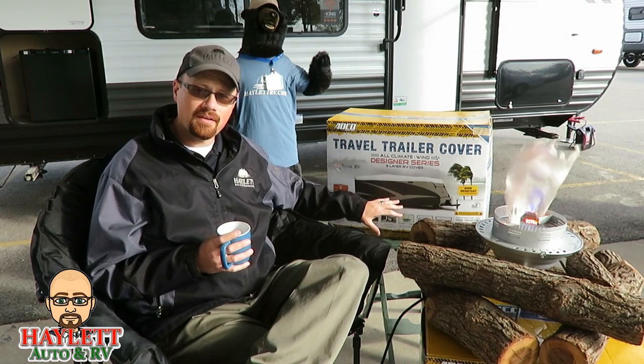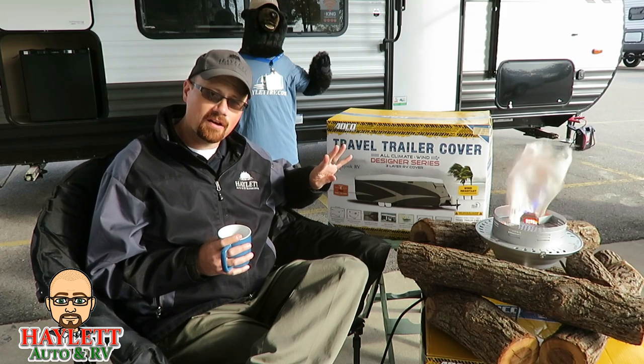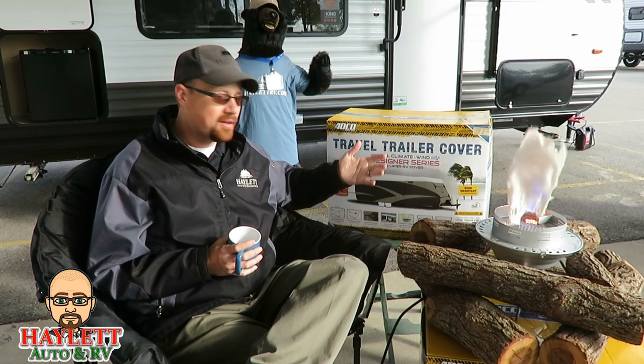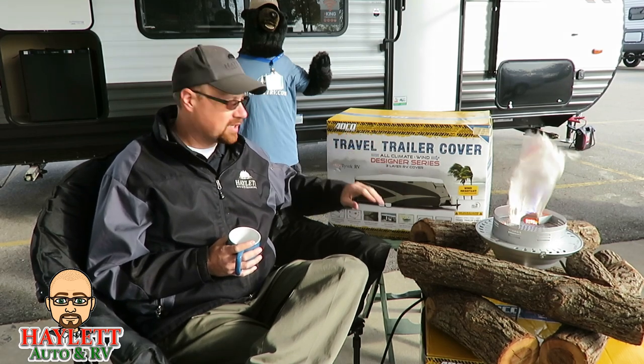Here at our store, we live in the Midwest — we get all four seasons in very even quantities. It gets hot, cold, windy, icy, snowy, rainy, and sunny. That's more than four things obviously, but you get the idea.